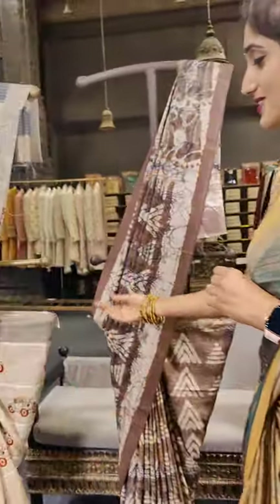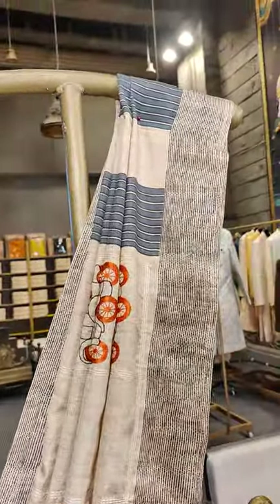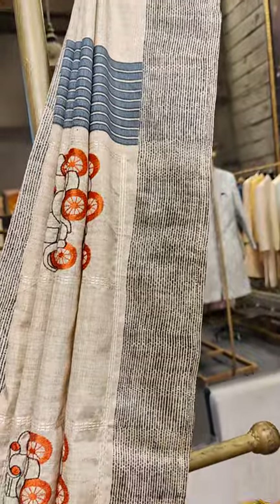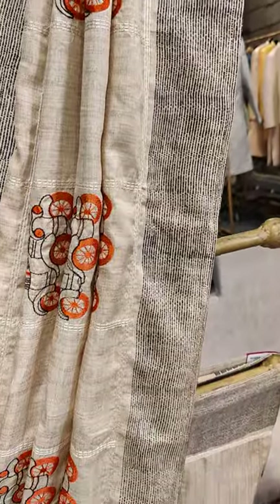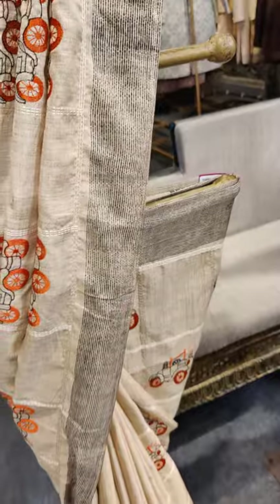Here comes the first piece on the mannequin — we have beige with black on borders, and on the complete saree we have vehicles and cars with black and orange threads. We even have chicks on the complete saree.